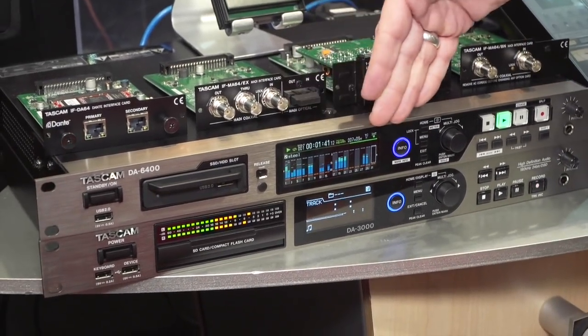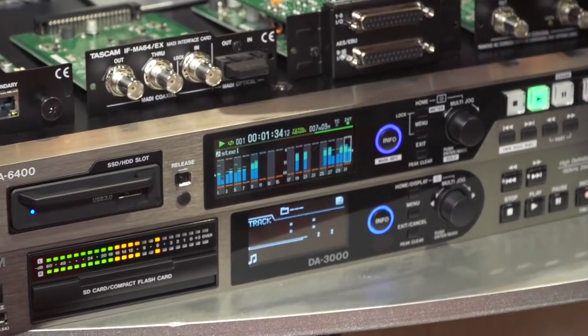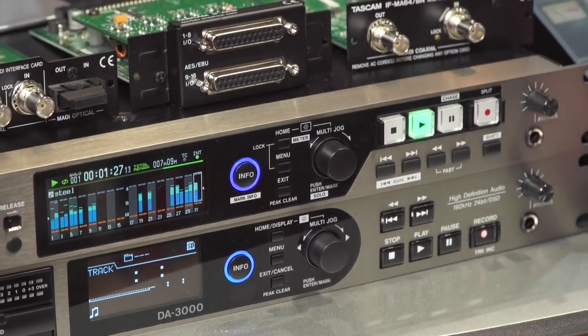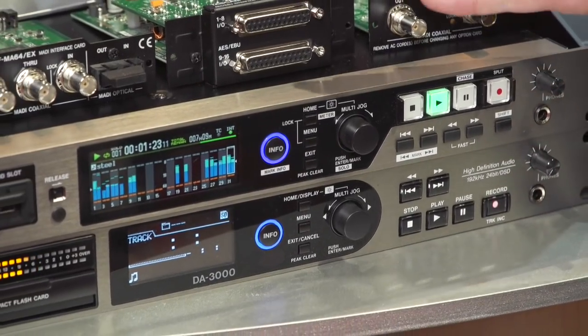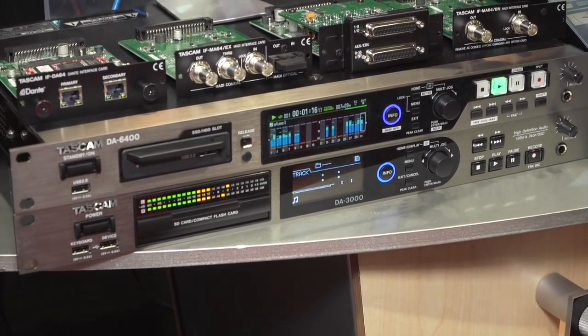Eric explains that at TASCAM they focus on helping people record and play back audio at the level they need. One of their most exciting new products is the DA6400—their new flagship 64-channel digital multi-track recorder supporting solid-state drives. It offers 64 channels of input and 64 channels of output, with output options via MADI, Dante cards, and future analog outputs. It's ideal for live sound recording, houses of worship wanting to podcast, museums, and education. Customers are finding creative uses that even TASCAM hadn't imagined, which is what excites the team most.